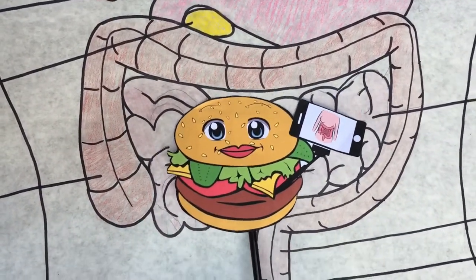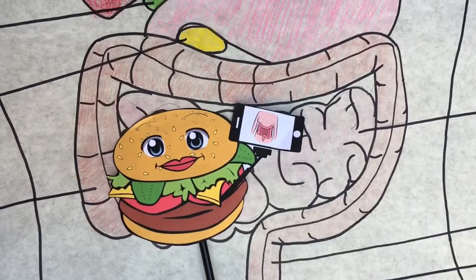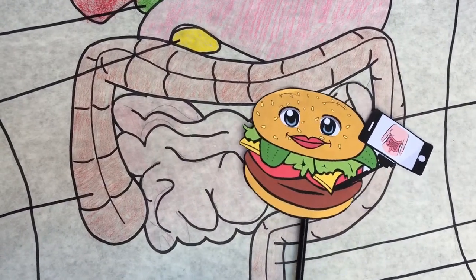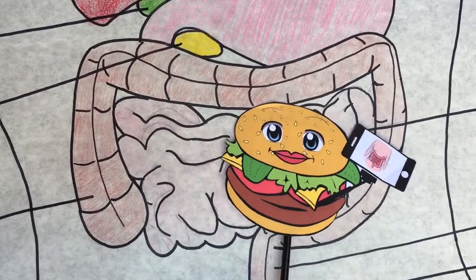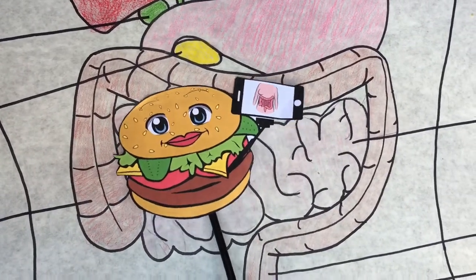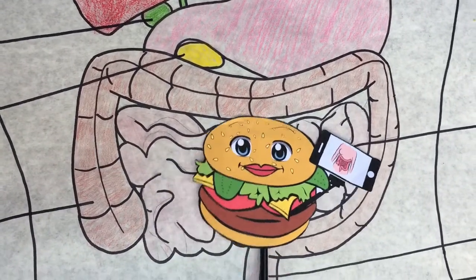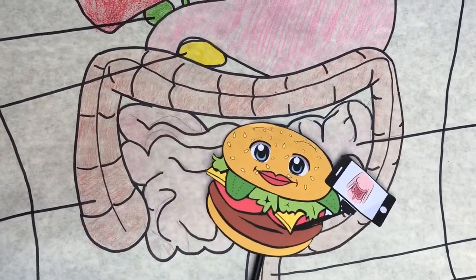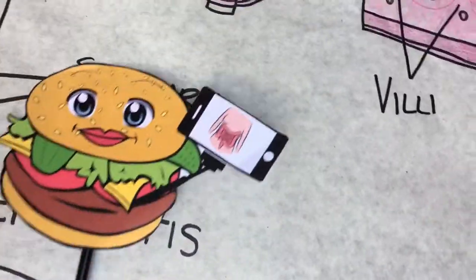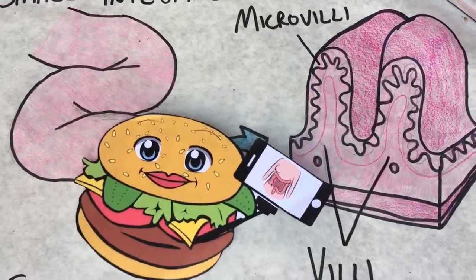Let's chat about the absorption of nutrients for a second. What are nutrients? There are two types: water-soluble and fat-soluble. Water-soluble nutrients include proteins, carbs, minerals, most vitamins, and water. These will be absorbed into the blood through capillaries in the villi and carried to the liver. The fat-soluble nutrients include certain vitamins and fats, which are absorbed into the lymphatic system through lacteals in the villi. The intestine has a bunch of little folds on its walls called villi, and those folds have even smaller folds called microvilli. Each microvillus is specifically designed to aid in the digestion of one particular nutrient.